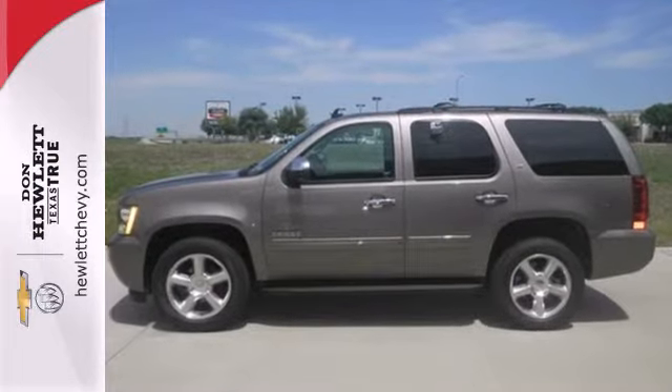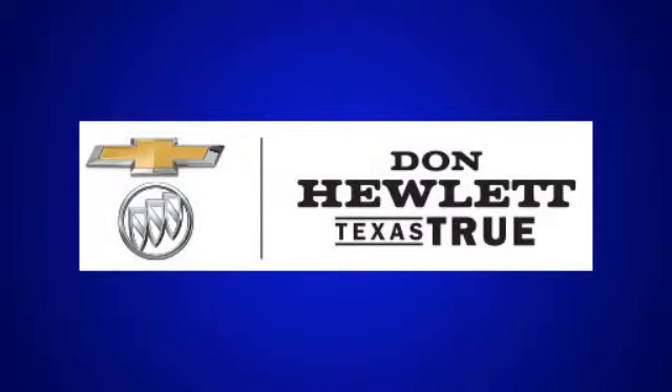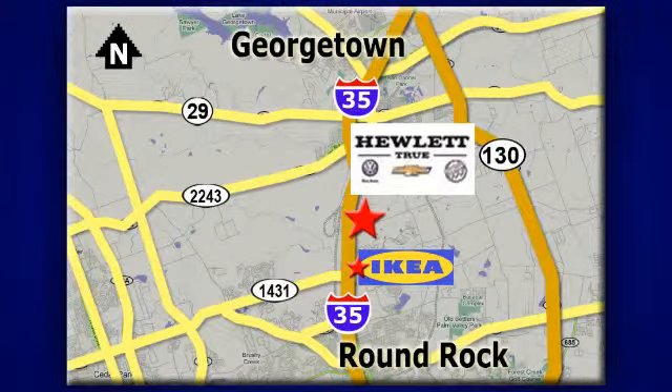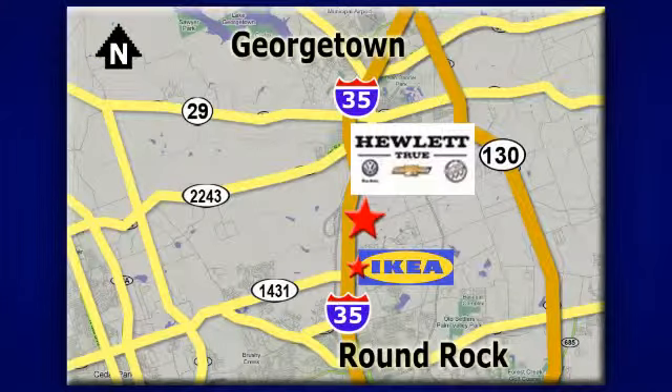Come in today. At Don Hewlett Chevrolet Buick, we make it easy. We are conveniently located at 7601 South I-35 in Georgetown, Texas.